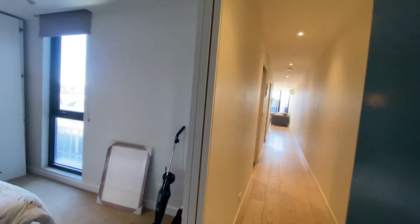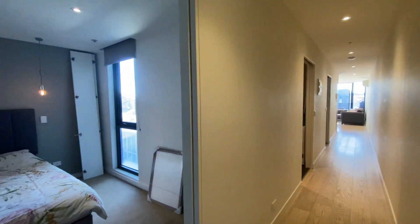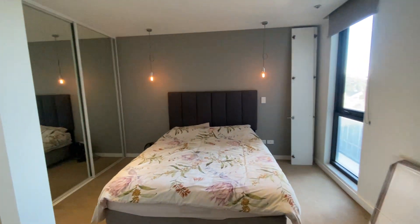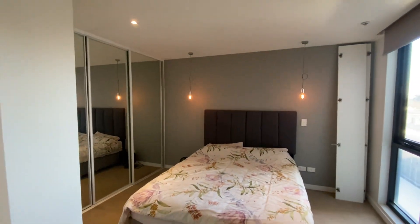Welcome to 303 at 10 Martin Street, St Kilda. This gorgeous property is located in a very quiet street in St Kilda, within walking distance to everything.